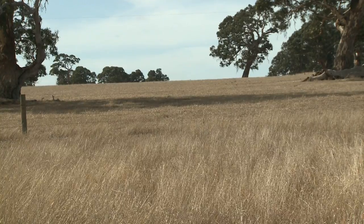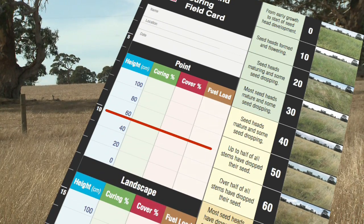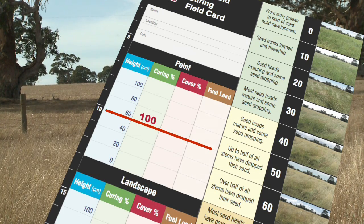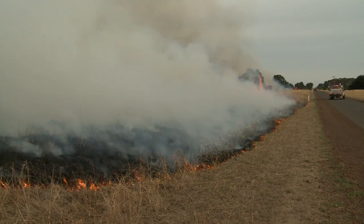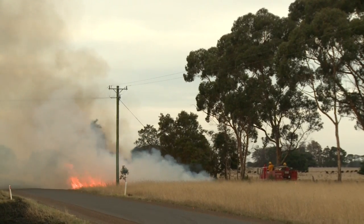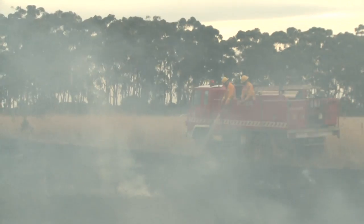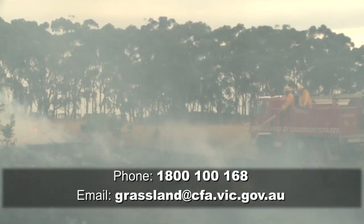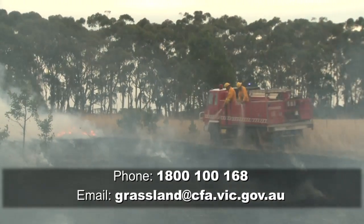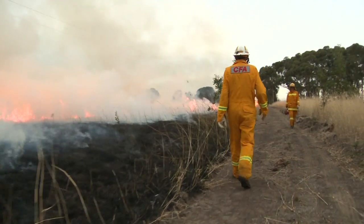Then you write down a few numbers on your grassland curing field card, including the height of the grass, how dry it looks compared to some photos, and how much grass there is. If you want to become a volunteer grassland curing observer, just call or email the project to register your interest. The data you send in helps us manage fuel loads throughout the state, which in turn helps us to protect lives, property and the environment.